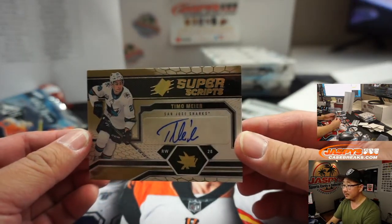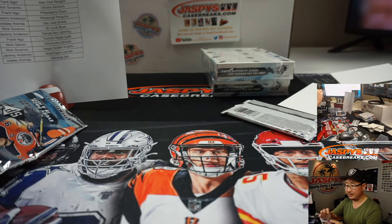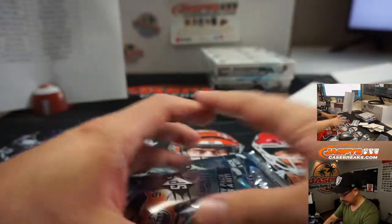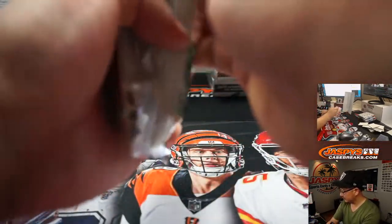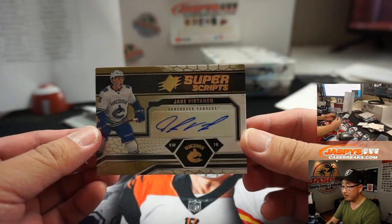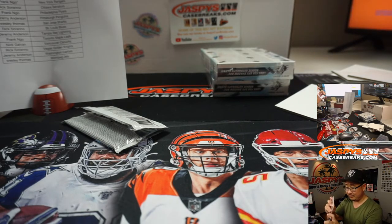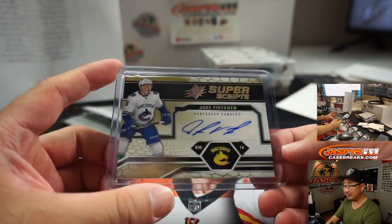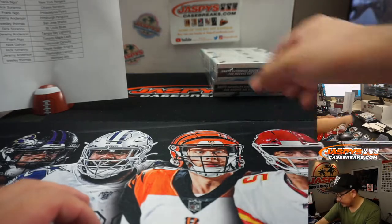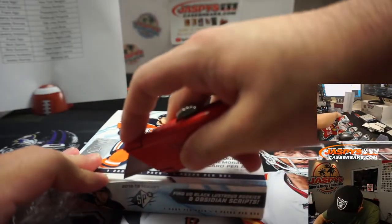Is this guy any good? Timo Meyer, Superscripts auto, for the Sharks — going to be for Wes Thomas. Do we like this guy? No... Frank concurring: mess. Oh, you got Jake Virtanen, Vancouver Canucks, right winger — going to Nick Galvin. He ain't bad, says Frank.